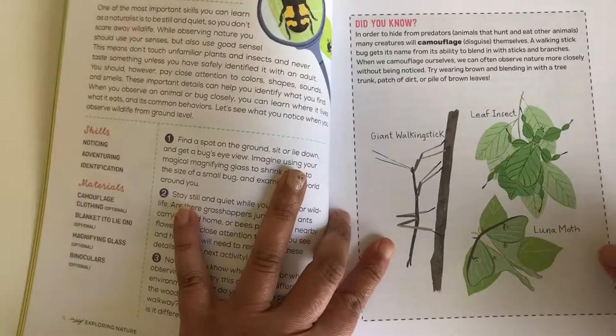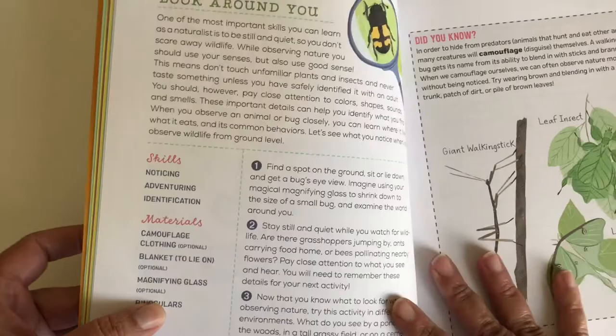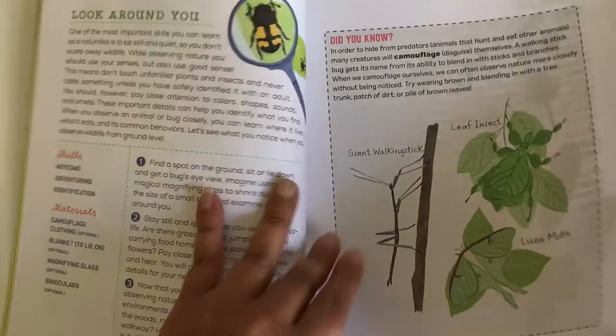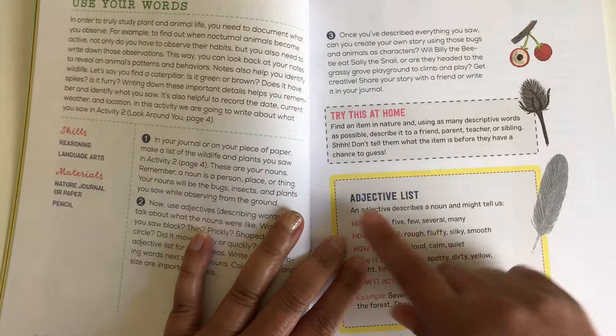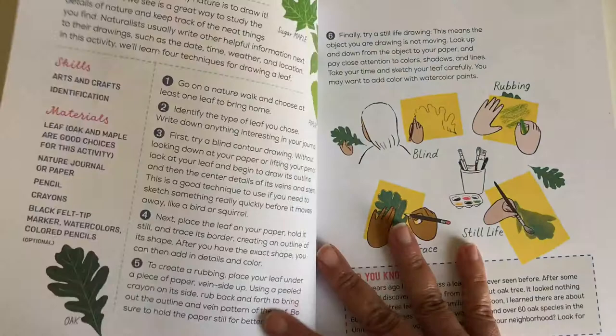So in here we have 'look around you,' and it has the skills they are going to be learning with the activity, plus the list of materials. It always introduces the activity and gives instructions. And here we have language arts as a skill. The reason I love this book is because it goes very well with our first language lessons — it has adjective lists. While they are doing the projects, they are actually learning how to use adjectives, and they're also reviewing nouns and grammar.